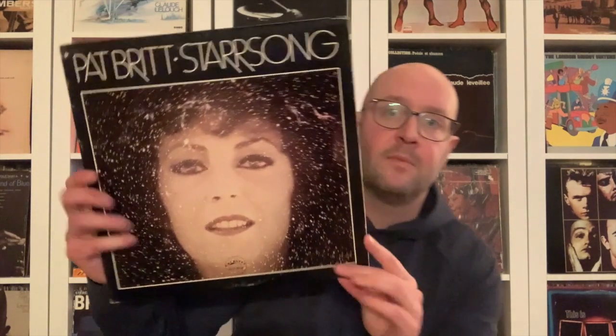Pat Britt, Star Song — one I've seen posted on Instagram at some point. This will only set you back five to ten bucks, and it's nice modal stuff. The cover definitely doesn't do it justice. It's on Catalyst — musicians include Gary Barone, Dwight Dickerson, Alan Jackson, Will Bradley. Very enjoyable listen.